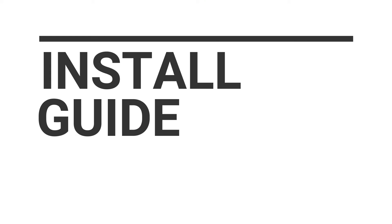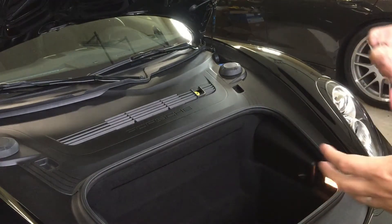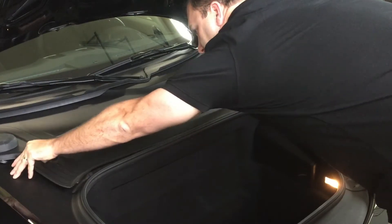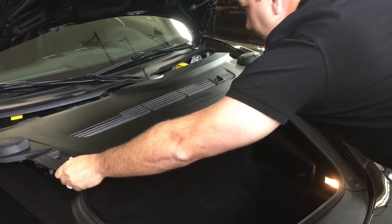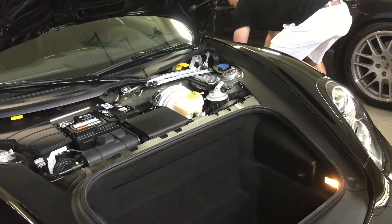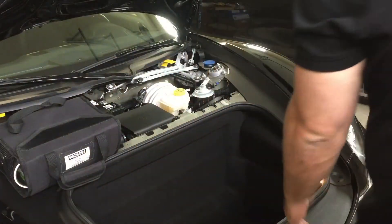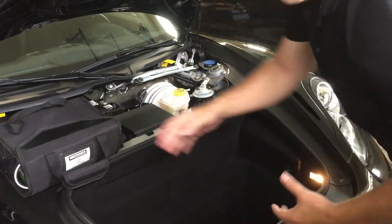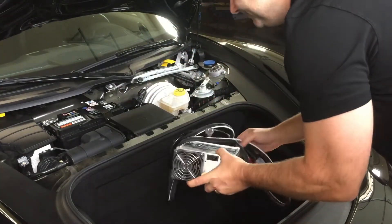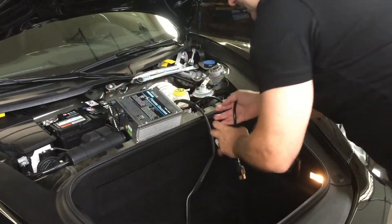The first step is hooking up a battery tender. We recommend whenever you flash an ECU that you hook up a battery tender. To access your battery on the 981, there are two cutouts on the plastic — put your fingers in, lift up, and it'll pop right out. It's hard plastic, so be careful not to scratch anything. Set it to the side and your battery is right in the center. We're using a Midtronics PSC 550 — feel free to contact us if you need one. They run about $400 to $500 and are specifically designed for engine re-flashing.